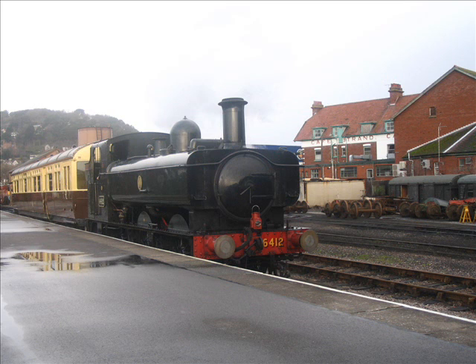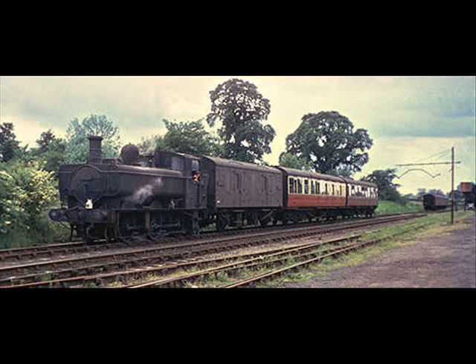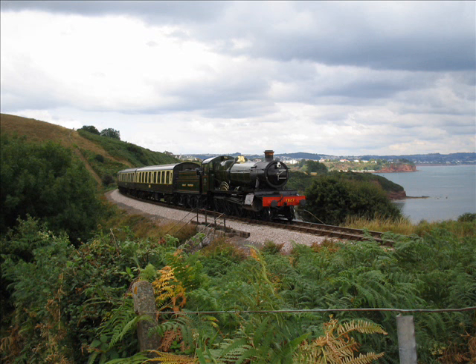The 64XX Class Auto Fitted. The 64XX Class. The 48XX Class. The 6800 Grange Class. The unauto-fitted 74XX Class. The 7800 Manor Class. The Collett Class.